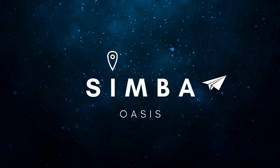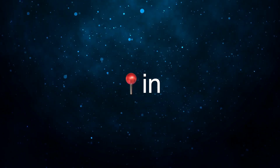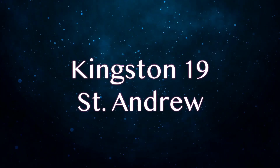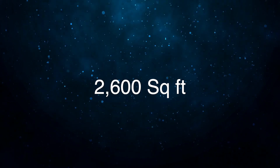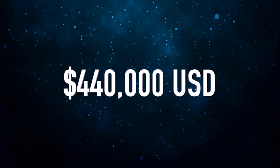Hey everyone, welcome back to Simbo Oasis. Today we're going to be taking a look at a 5 bedroom house located in the Kingston 19 area. This house is approximately 2,600 square feet and is currently on the market at a cost of $440,000.